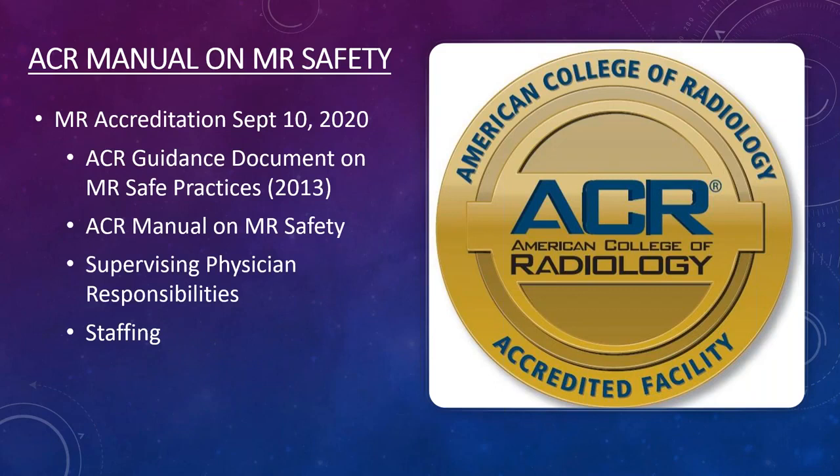The ACR announced that with the new 2020 release of the MRI safety manual, they would start following up with sites seeking ACR accreditation. The ACR is now saying that if you are going to apply for ACR accreditation and get your units accredited, you must be following everything in the MRI safety manual. If a site has questionable safety issues, the ACR will inspect and verify staffing levels.